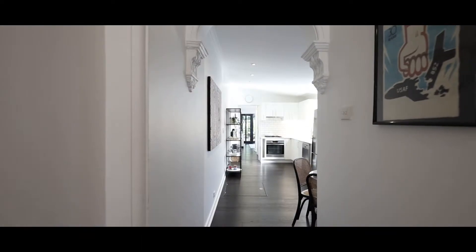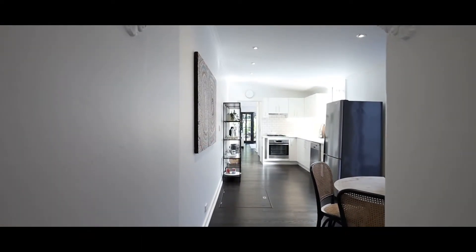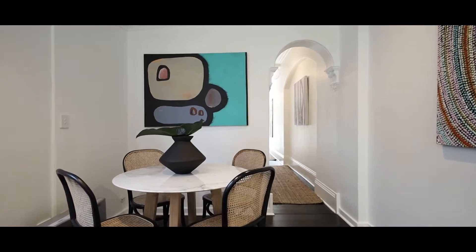As you walk down the hallway with soaring high ceilings and wonderful engineered flooring throughout, it opens out to your eat-in dining and kitchen area — absolutely one of my favourite rooms the house has to offer.